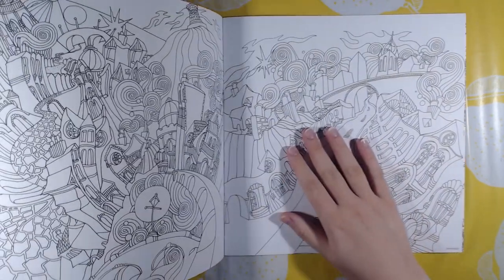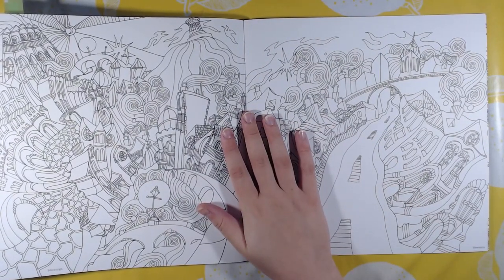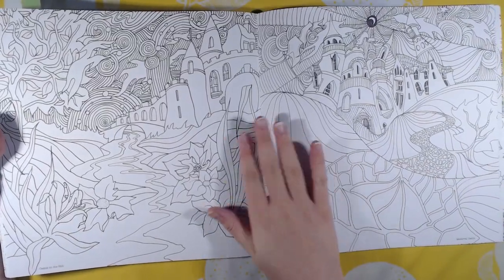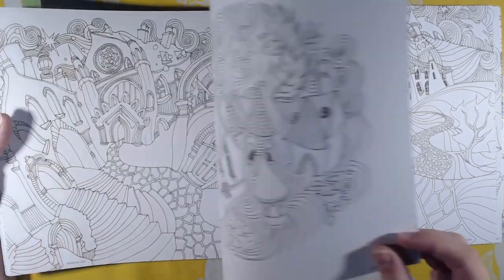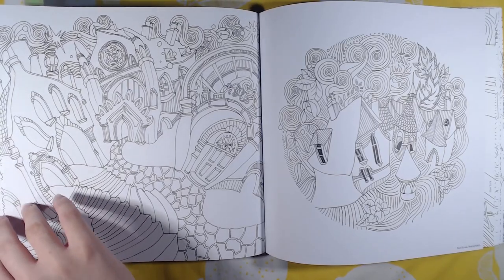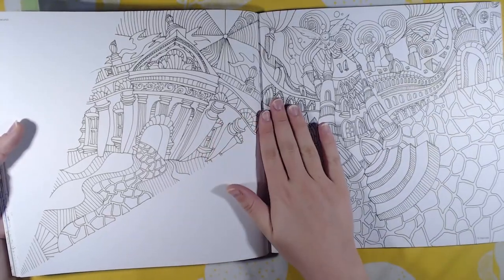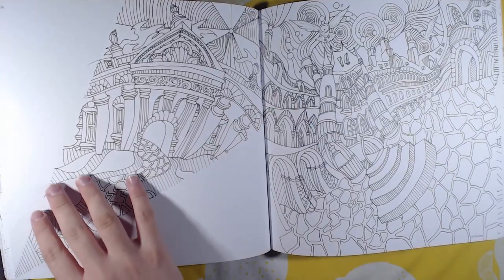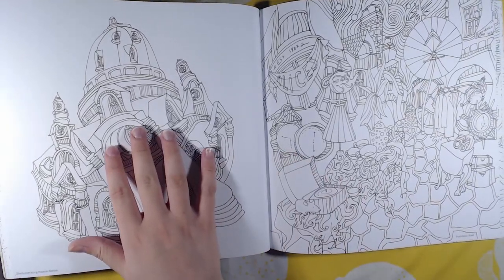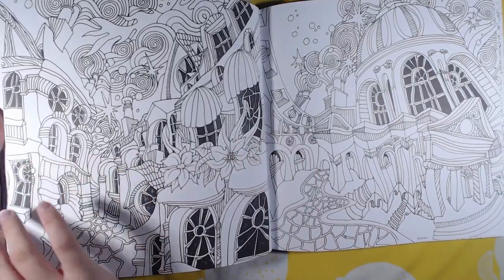This is a swirly book — it's really different from other books that I have, and I absolutely love it. I am doing this book in order and I'm also only using Inktense in it, which you will see in my finished pictures videos.